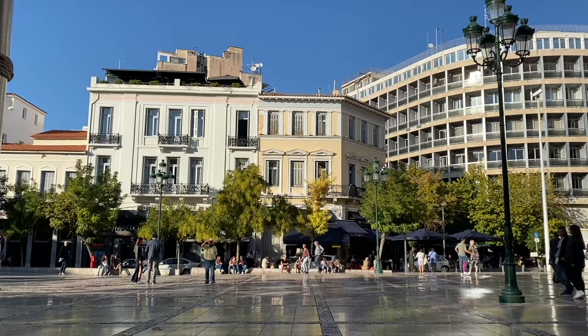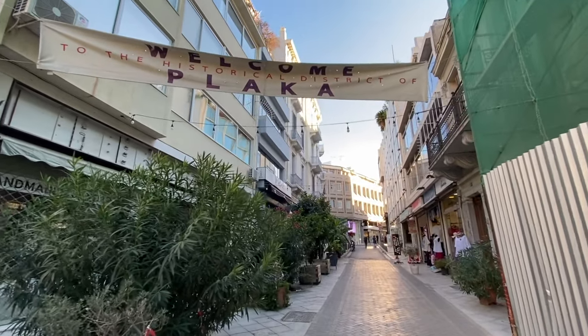Kebabs are delicious, but they sit pretty heavy, so we are going to go for a little walk through the Plaka District. The Plaka District is home to a lot of restaurants and cafes, and it's just where people spend their afternoon on the weekend. So we're going to go see what's going on.